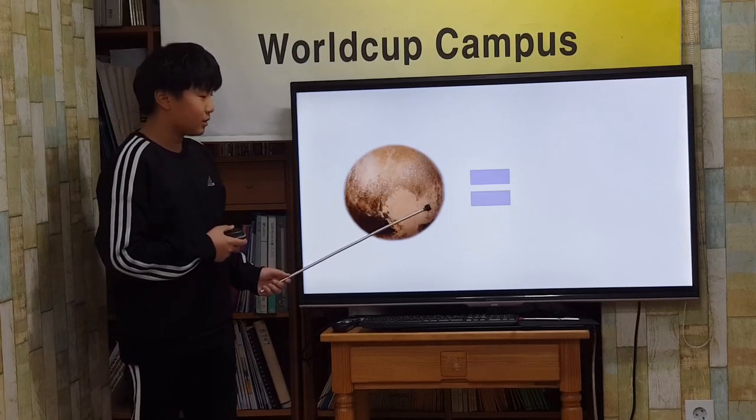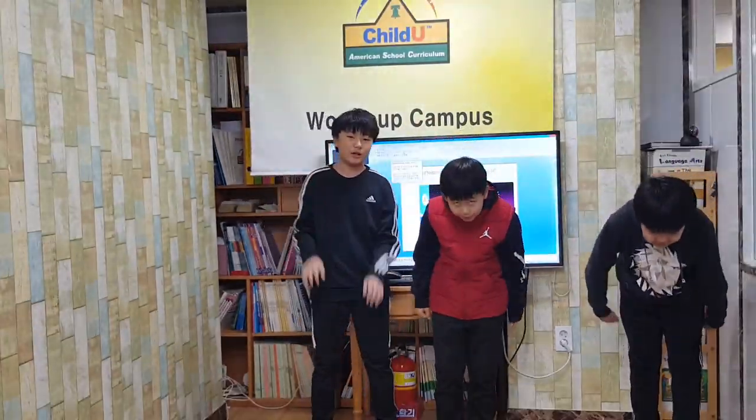Pluto is made of ice. The end. Thank you for listening.